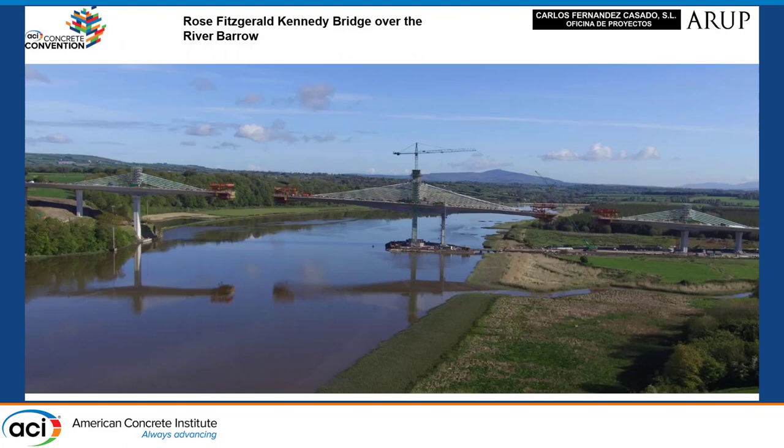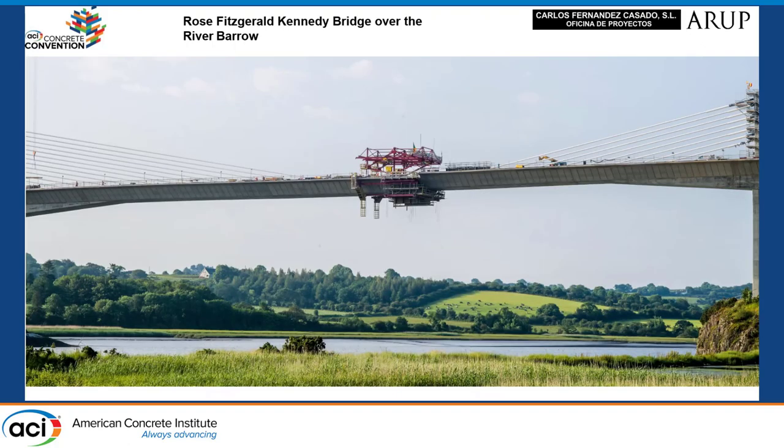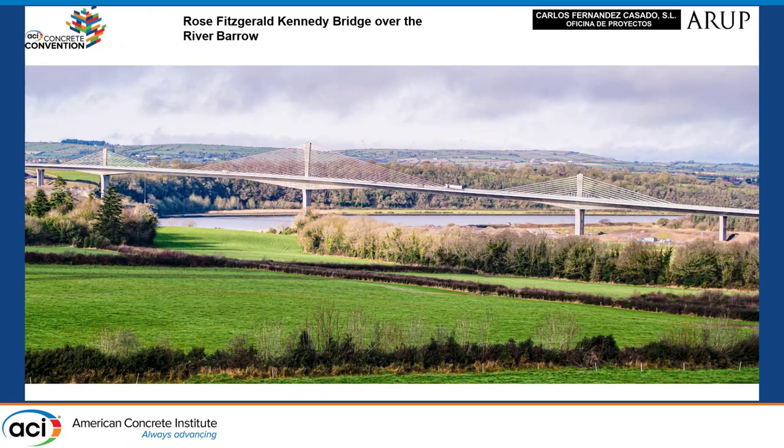Now I will show you some pictures from during the construction of the bridge. Here is near closure, and here is when we are closing the main span. And now there are pictures of the bridge once finished — we are closing the bridge.